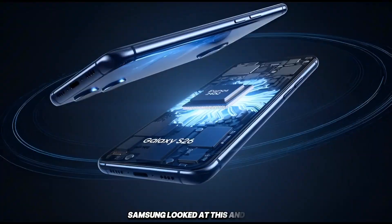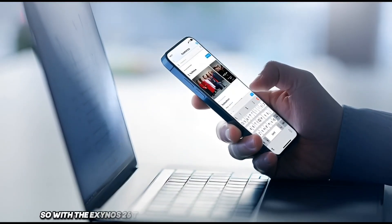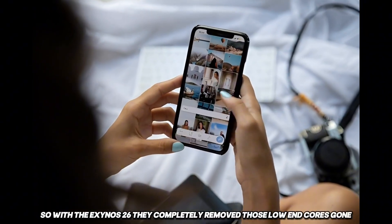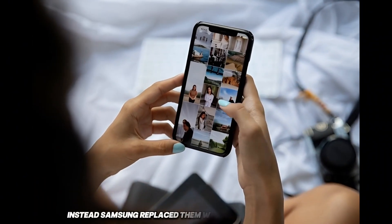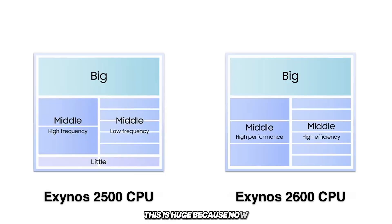Samsung looked at this and said, why are we even doing this? So, with the Exynos 2600, they completely removed those low-end cores. Gone. Instead, Samsung replaced them with more middle-level cores. This is huge, because now even the background tasks are handled by cores that are actually strong enough to keep up. That means fewer handoffs, fewer delays, and way less stuttering.